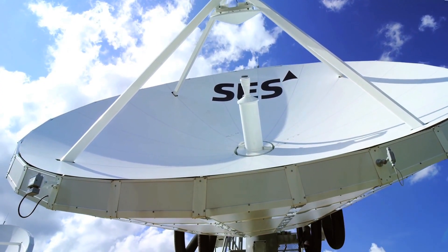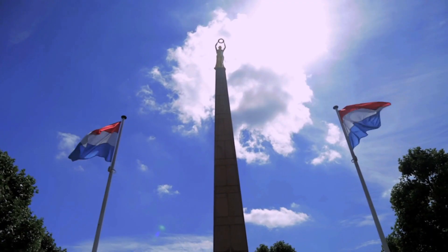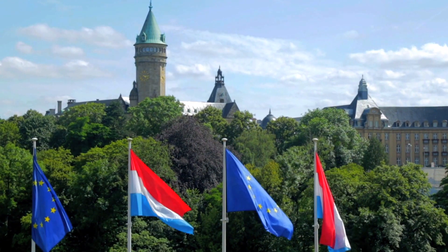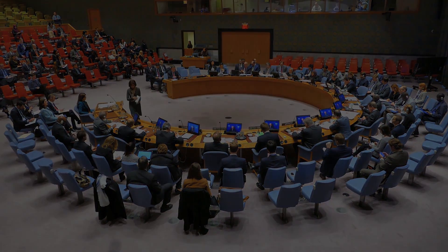GovSat is the first public-private venture that operates satellite communication services in governmental frequencies. It's been set up between two shareholders: on one end it's SES providing the technical competences into the company, and on the other side it's the Luxembourg government, who has the ambitions to develop a new proposition in defense communication services.